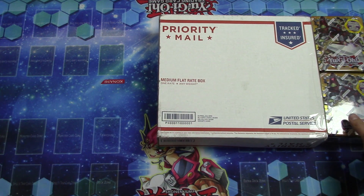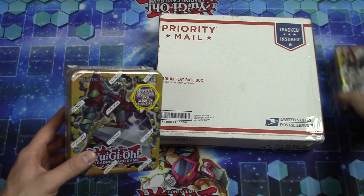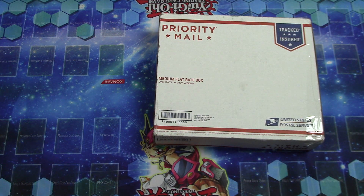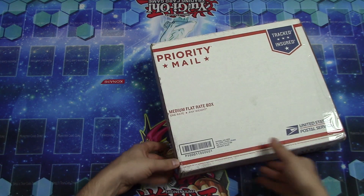We also have a couple of tins over here — the Excalibur tin, two of those, which is gonna be just a blast to crack into.